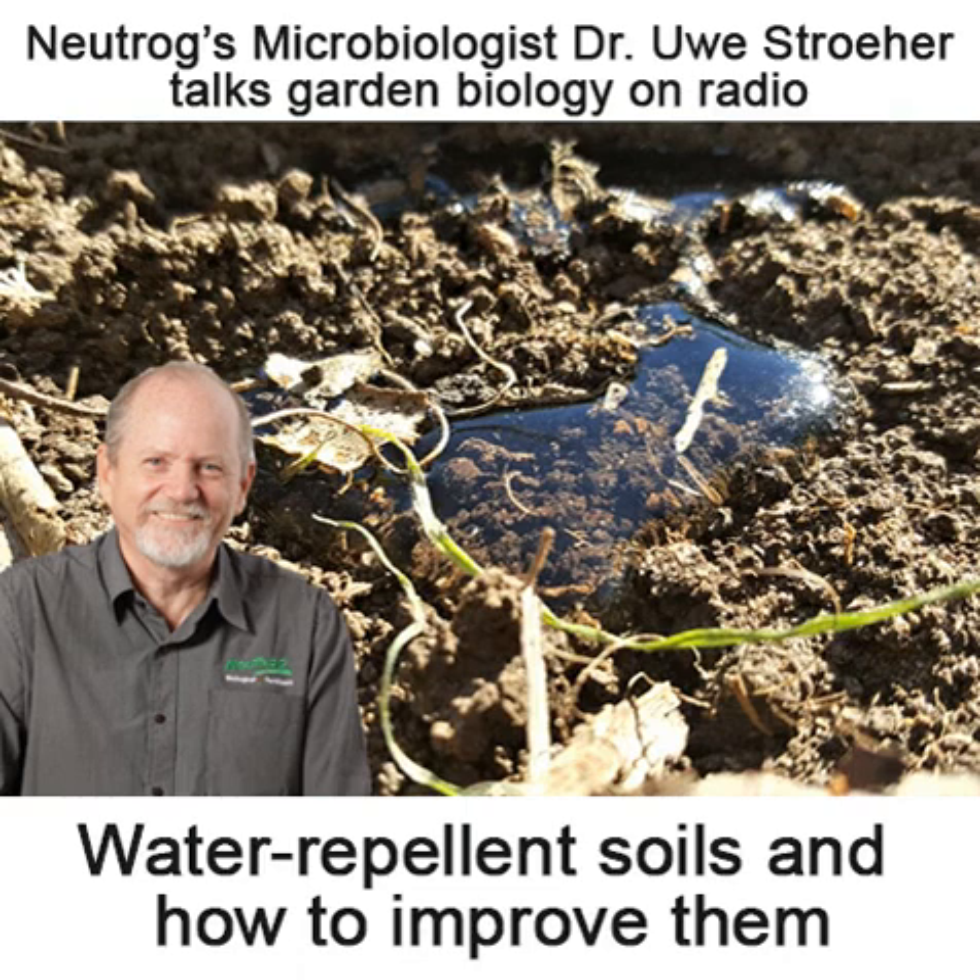As we get towards the end of the year, we're chatting to the doc from Neutrog, who'll give us a surprising reason why you should consider using organic fertilisers, especially now before the summer really starts to kick in. It's warm today, especially in Brisbane.